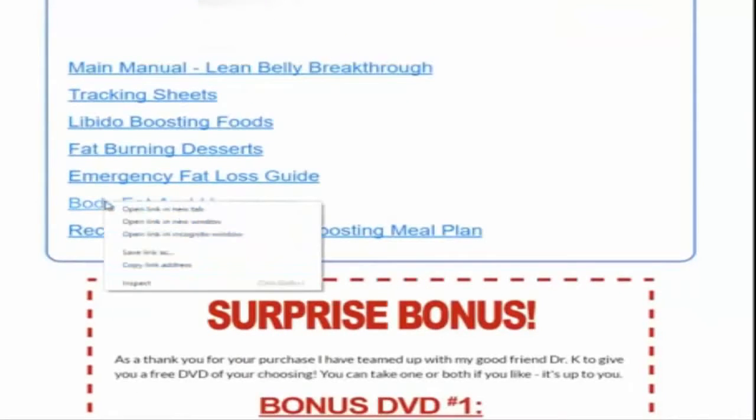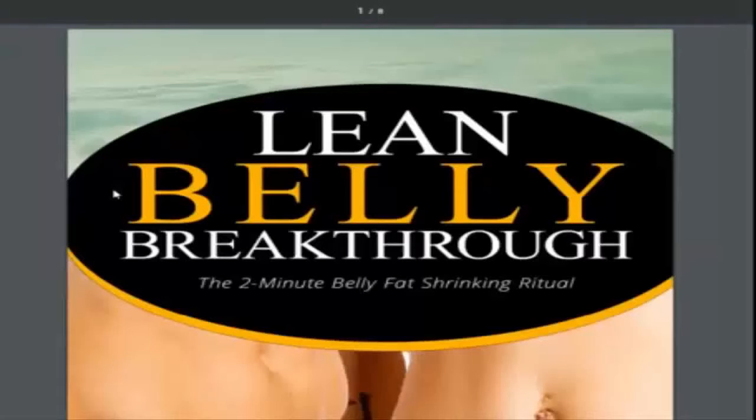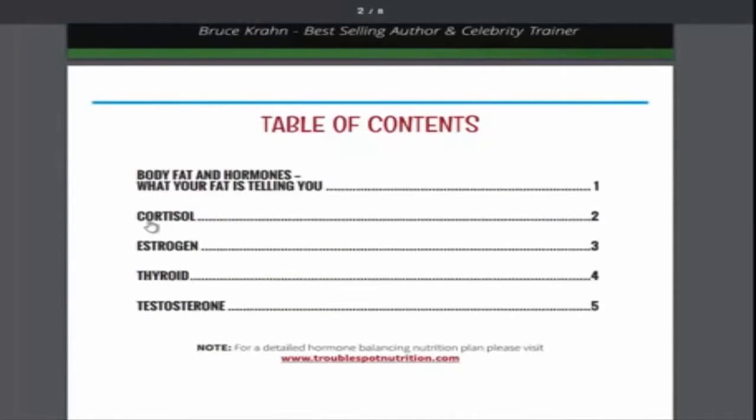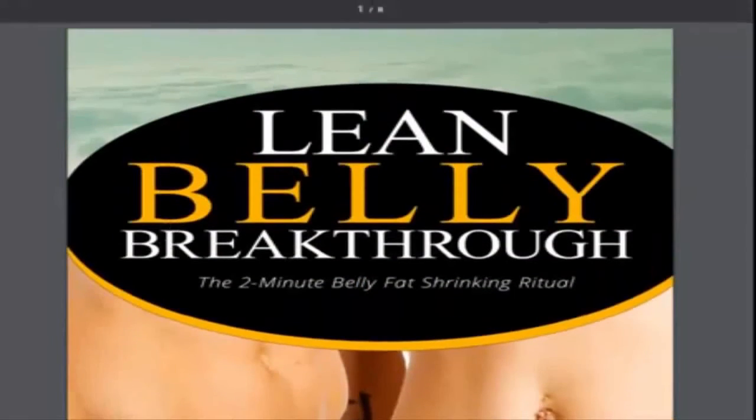Then body fat and hormones — here are the main ones in the table of contents: cortisol, estrogen, your thyroid, your body's ability to burn fat, metabolism, and testosterone. Men, we need our testosterone up. Estrogen is for women, cortisol is a stress hormone. It basically breaks down the four hormones. Without controlling these, you're really going to have a tough time burning fat — bottom line.